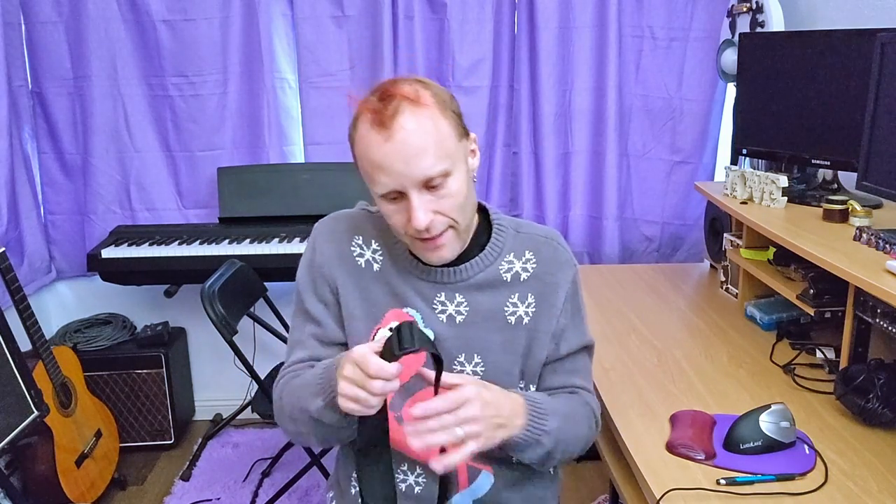Something else you can get for that musician in your life, particularly a guitarist or bass player — anyone that plays an instrument with a strap — is these nylon straps made by Ernie Ball. They're fantastic and I want to say they're like six or seven bucks, maybe ten bucks at most. I get these all the time; they're super durable, they last forever. Great for any musician to have extra on hand for when they get that new guitar.